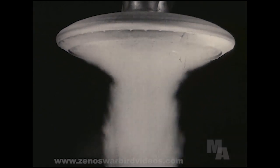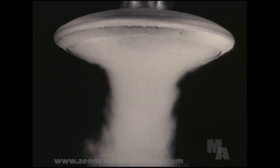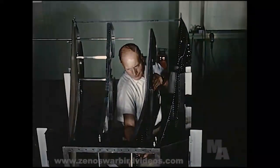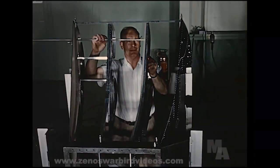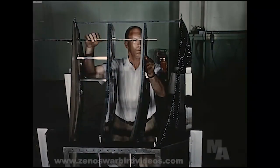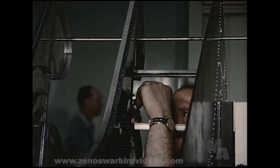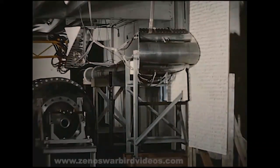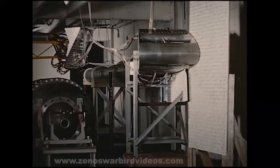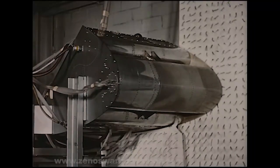Wind tunnel tests, including flow visualization tests, were performed to determine aerodynamic characteristics and pressure distribution during takeoff, hovering, transition, and forward flight. To investigate the unique system of propulsion and control to be used in the Avrocar, a full-scale 20-degree segment of the peripheral nozzle and outer portion of the wing was constructed. Tests were performed at the Orenda Engines Test Establishment at Nobel, where air flows and pressures could be provided to the segment to match those supplied by the turbo rotor in the actual vehicle.